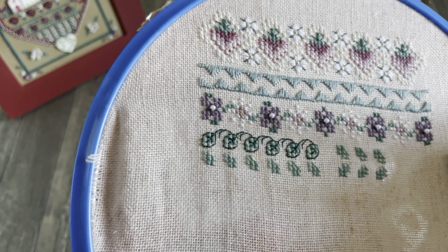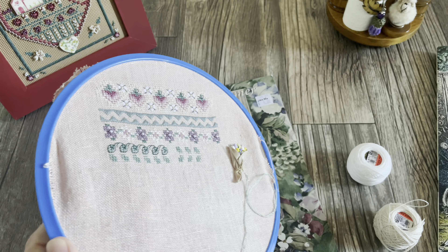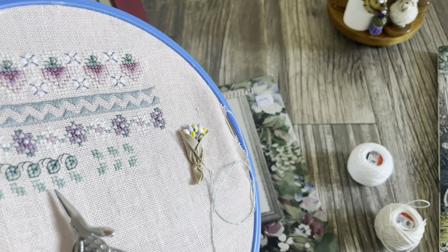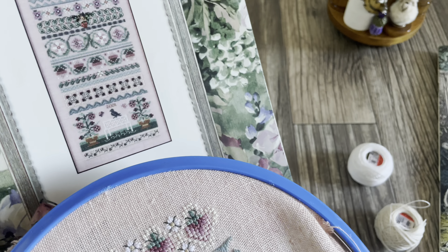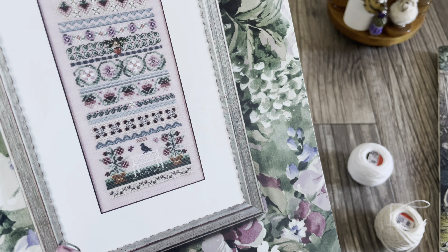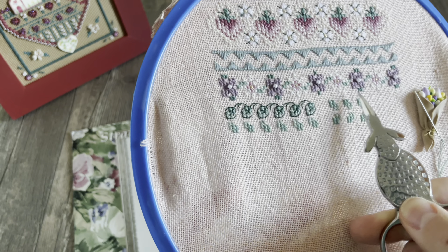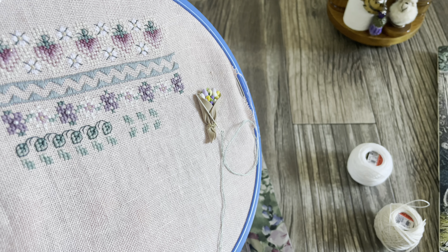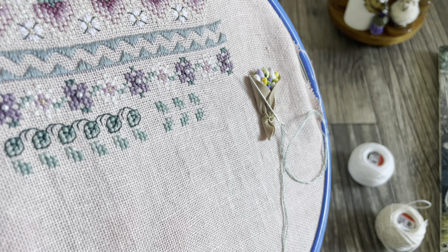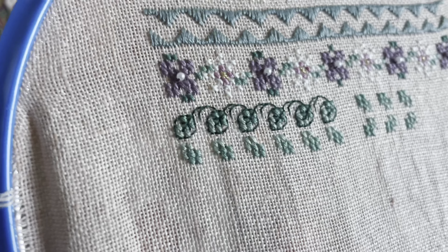Здесь я решила прерваться показать, что сейчас вышло, потому что делаю вот этот четвёртый ряд, где есть клубника. Посмотрите, как отличается вот эта часть без бэкстича, а вот здесь — с бэкстичем. Как же красиво! Бэкстич всё-таки украшает работу. Здесь ещё будет бисер, низ будет обшиваться бэкстичем — в общем, просто красота.